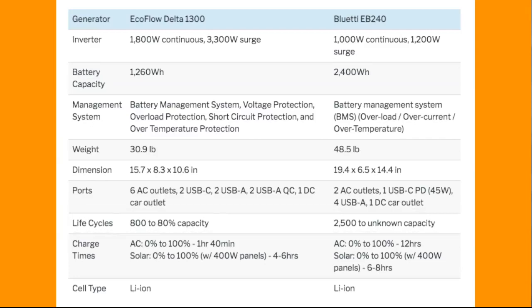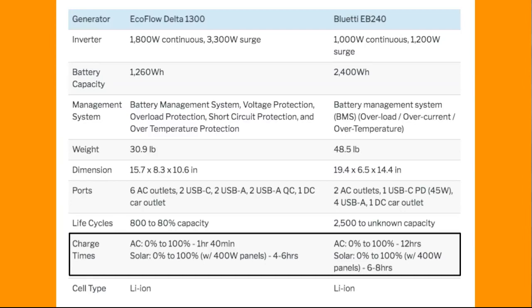For charge times, the Delta really beats the EB240 when it comes to AC charging — it goes from zero to 100 percent in an hour and 40 minutes, which is amazing. The EB240 takes 12 hours.